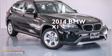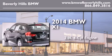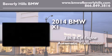This is a brand new 2014 BMW X1. It has a 2.0-liter, four-cylinder engine and an automatic transmission.